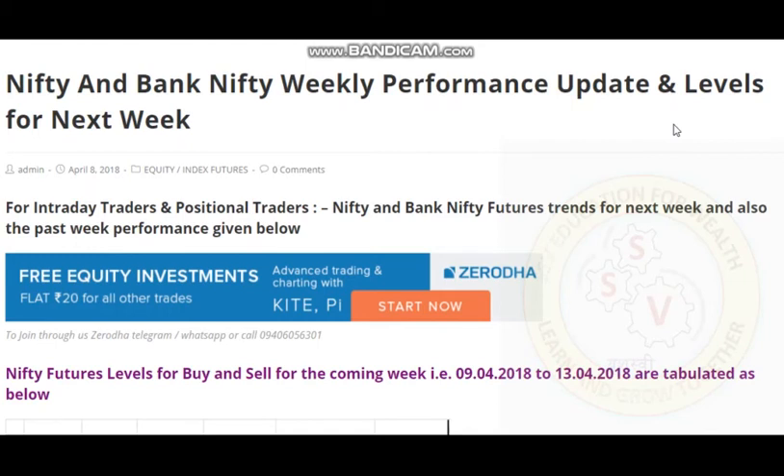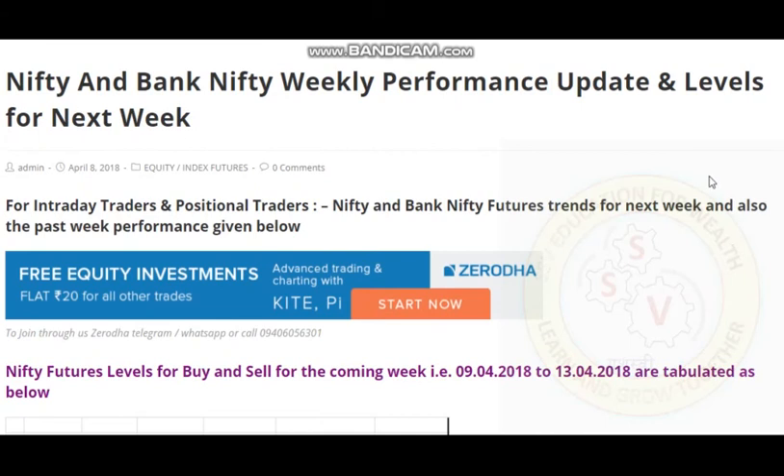Last week we have seen Nifty and Bank Nifty Futures levels which we updated on our website www.ssveducation.com. This week also we are updating Nifty and Bank Nifty Futures weekly performance and levels for next week. First we will go and see what happened in the past week. Let's go and check.